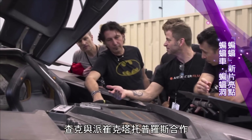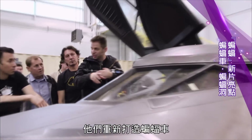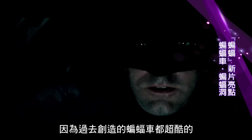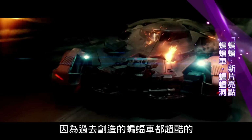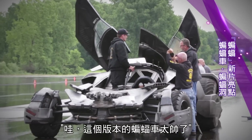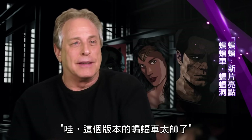Zack worked with Patrick Teutopoulos and they reimagined the Batmobile. It's really hard because so many of these vehicles that have been done in the past were super cool. How do you top it? Hopefully the fans are gonna go wow at how great this incarnation of the Batmobile is.